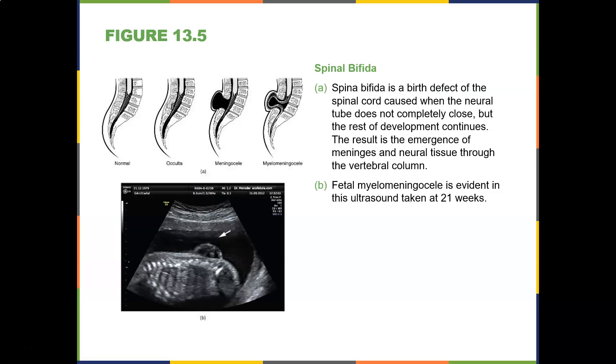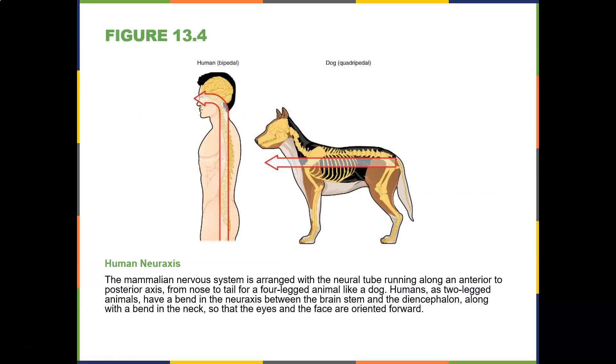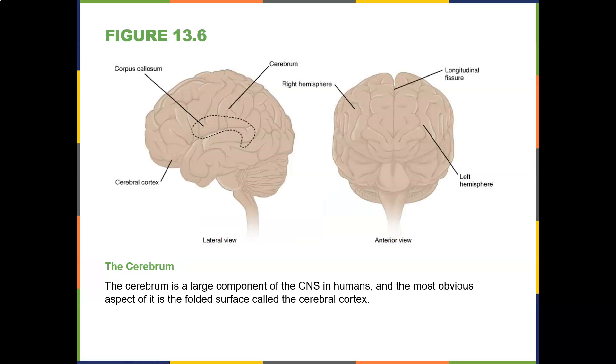The human neural axis: the mammalian nervous system is arranged with the neural tube running along an anterior-to-posterior axis from nose to tail for a four-legged animal like a dog. Humans, as two-legged animals, have a bend in the neural axis between the brain stem and the diencephalon, along with a bend in the neck, so that the eyes and face are oriented forward. When we did the sheep brain dissection the spinal cord protruded posteriorly, but on humans it goes inferiorly.